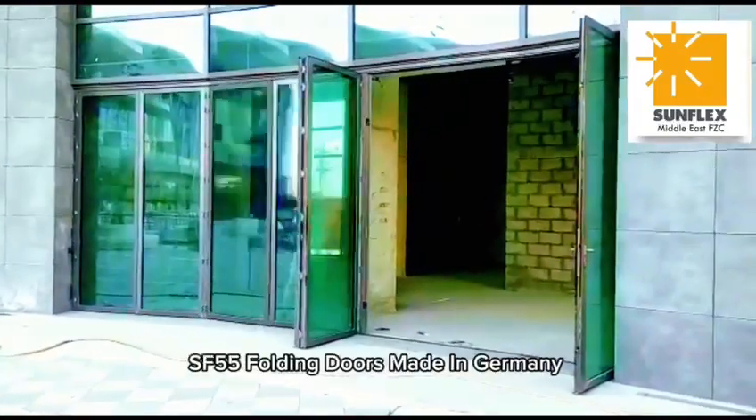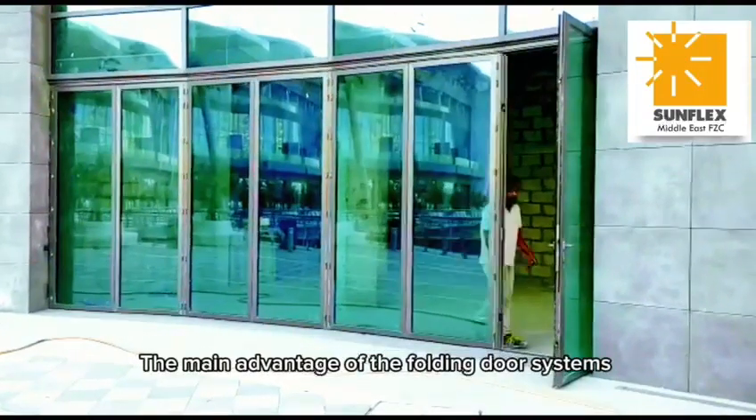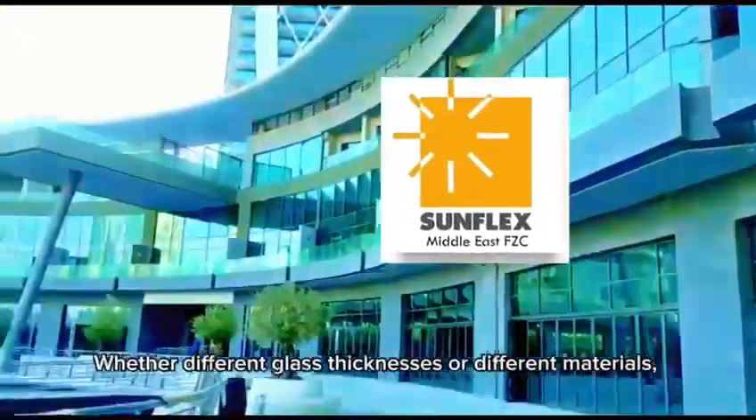Sunflex Middle East SF55 folding doors made in Germany. The main advantage of the folding door systems is their abundance of layouts and options, whether different glass thicknesses or different materials.